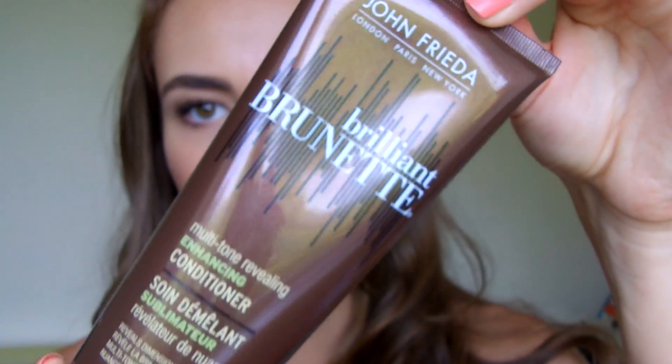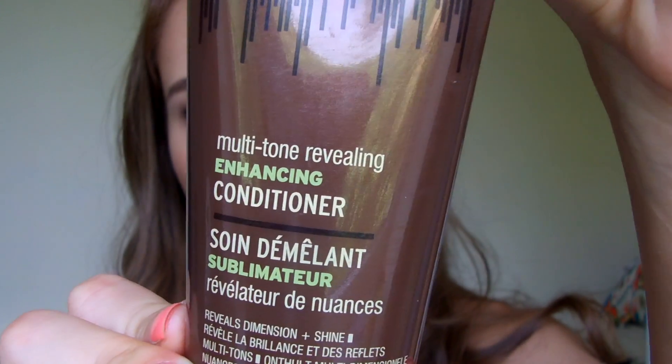I've been to-ing and fro-ing between this and the Bedhead moisture shampoo because I want to keep my colour in. Then I also bought — not the matching one — but one from John Frieda which is the Brilliant Brunette Multi-Tone Revealing Enhancing Conditioner. I used this for the first time last night and it makes your hair smell so good. It is so soft, so shiny, so healthy looking. I am really enjoying this combination right now.